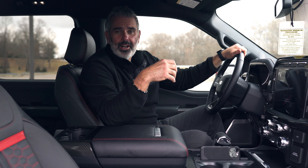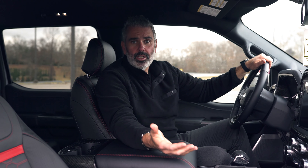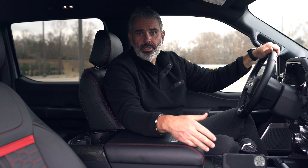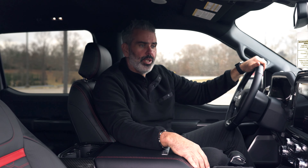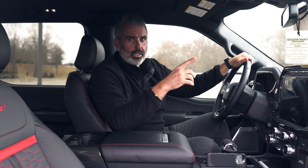You've got the Shelby American 60-year badge — 1962 to 2022 — which really authenticates the vehicle. These are all registered in Las Vegas in the Shelby registry. For those of you who have visited Shelby American, Gary Patterson, Vince, and Mike Lambert are awesome to work with. If you want a private tour and you're out there, reach out to me and I can help you get in.